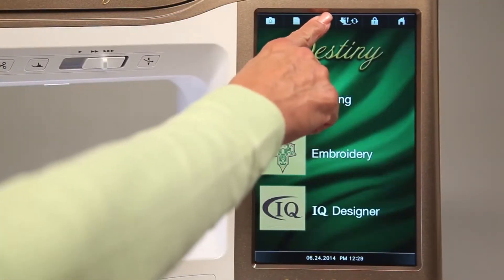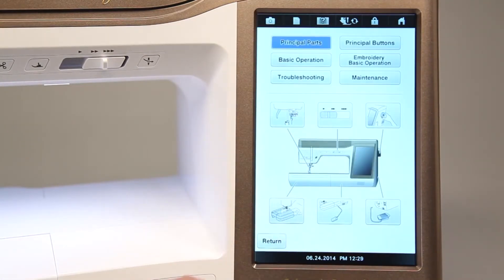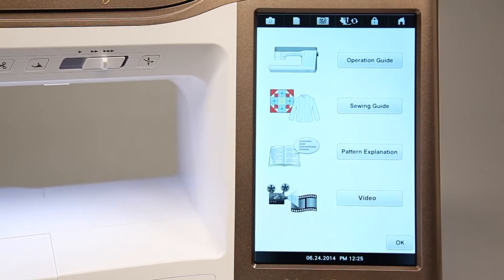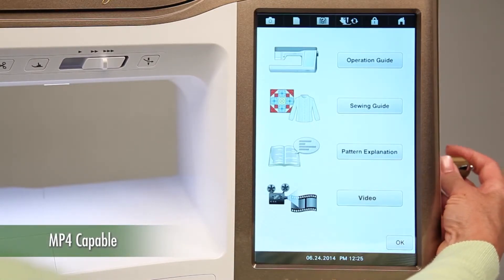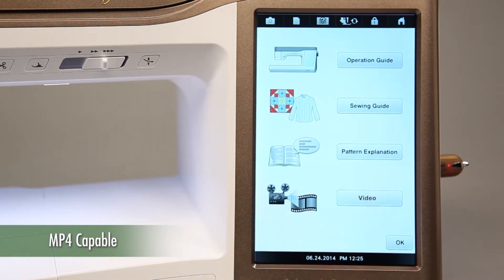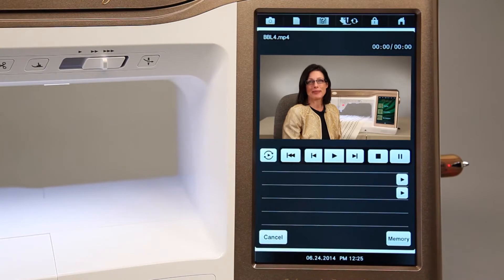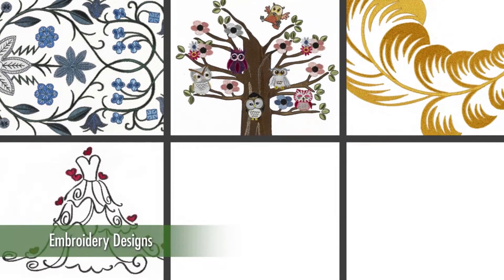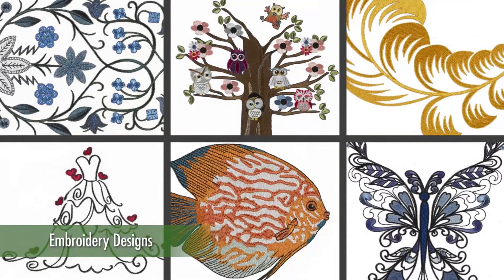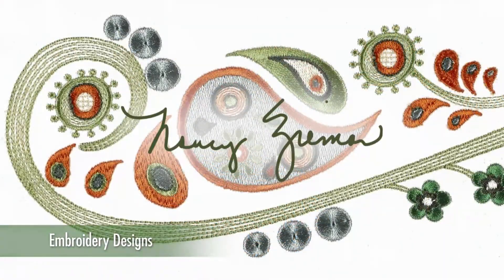Destiny is filled with machine operation instructions and sewing ideas. It can also play videos that are easily loaded with a USB flash drive. Destiny can handle up to 17 hours of viewing or 300 video files. Hi, I'm Linda, and your Destiny awaits. 641 of the latest embroidery designs are pre-loaded and ready to use, with some exclusive designs from famous sewing authority Nancy Zieman.